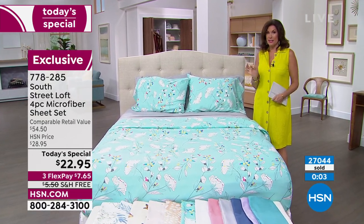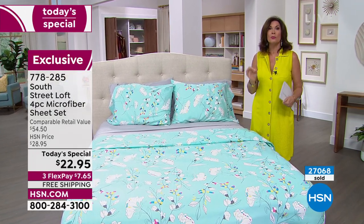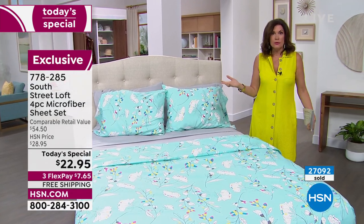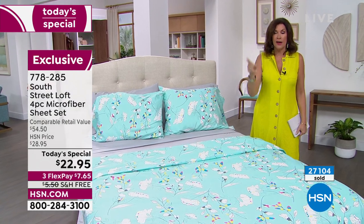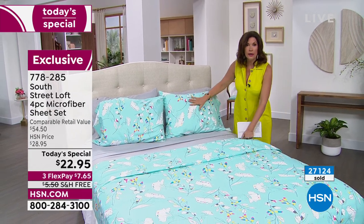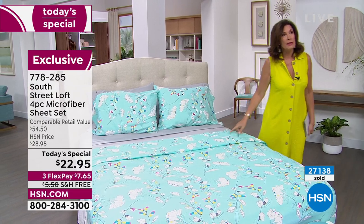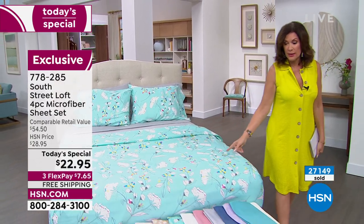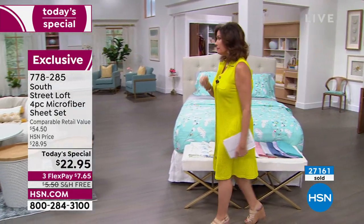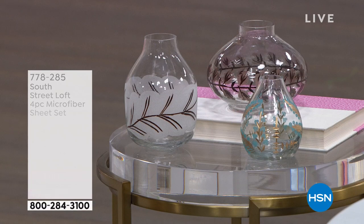Crazy busy on the phones — about a thousand of you trying to get through. Please, if you can, hsn.com, shop the app, and express ordering gets you through as well. Final call now on the butterflies. If you want it in the aqua floral now, final 1,000 left — we started with 6,000. We have the final 1,000 left, so stay in the ordering process for that.